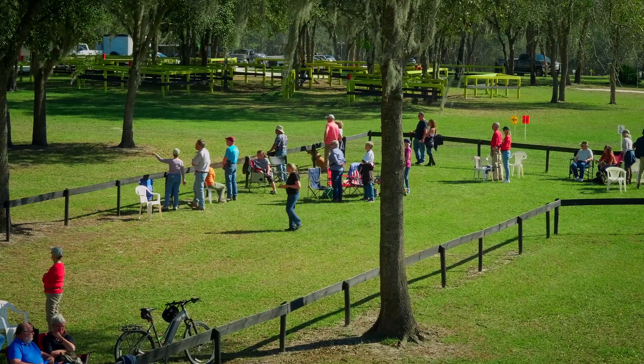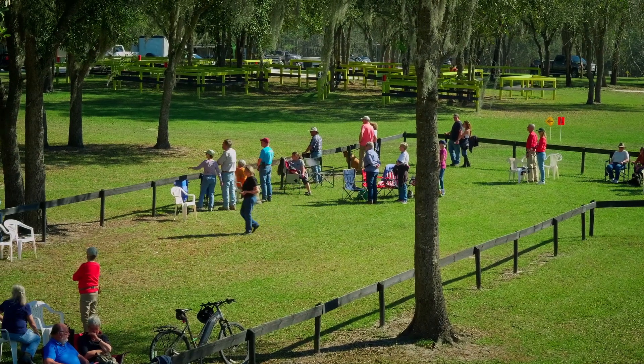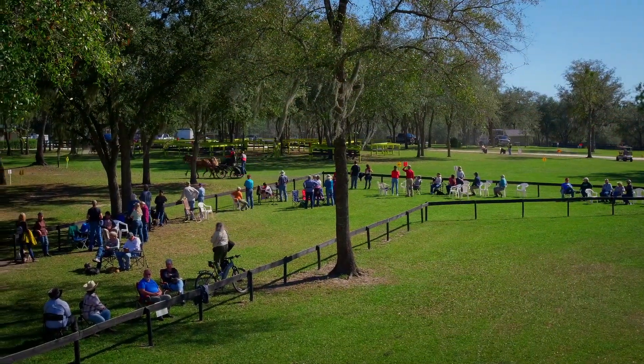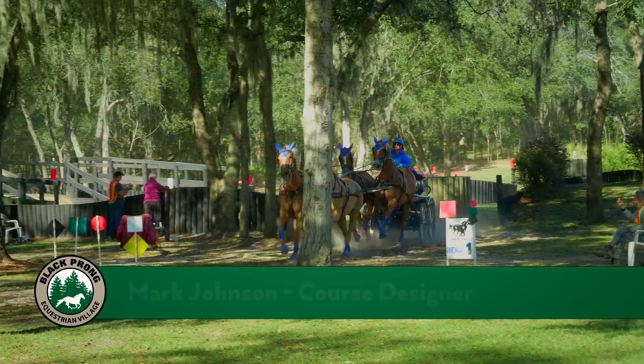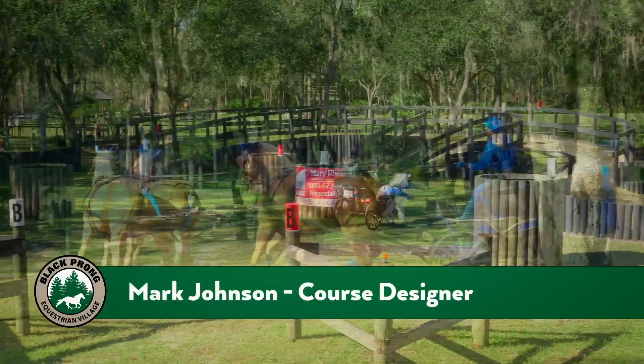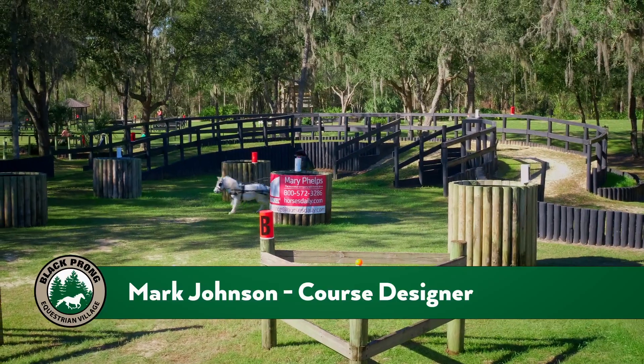Black Prong's marathon course is constructed to be spectator friendly, with the obstacles centrally located for ease of viewing. Mark Johnson serves as the official course designer for Black Prong events and is well known for creating fun and challenging courses for the competitors to navigate.